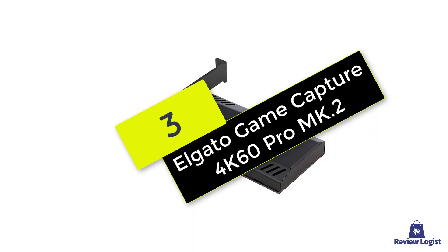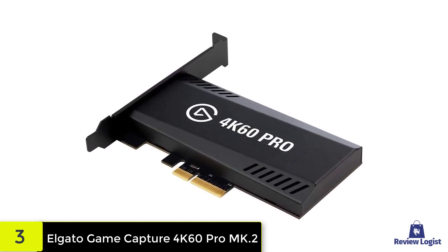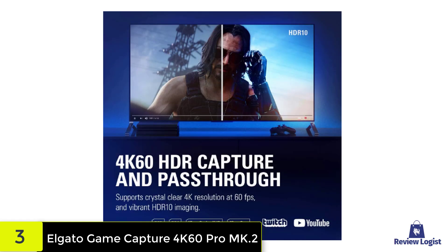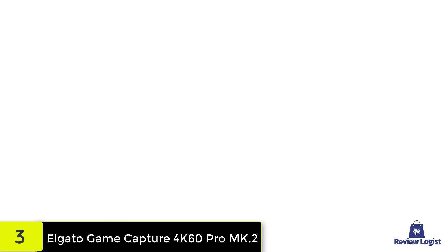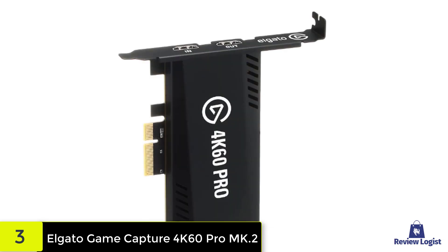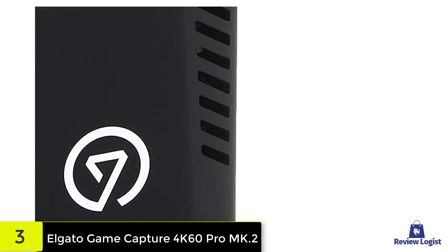At number 3, we have the Elgato Game Capture 4K60 Pro MK.2. Looking for the best internal capture card money can buy? The Elgato Game Capture 4K60 Pro MK.2 is a strong contender. PC gamers who demand the very best performance out of their system need a capture card to match, and few options meet that standard like the Elgato Game Capture 4K60 Pro MK.2. The internal model allows for an incredible 4K60 HDR10 passthrough, helping you record your gameplay at the highest resolution and frame rate possible. It also incorporates an encoder that will help reduce file size and take some of the processing burden off your PC itself. All of that makes it an ideal choice for professional and advanced gamers, though it also comes with a pretty hefty price tag.